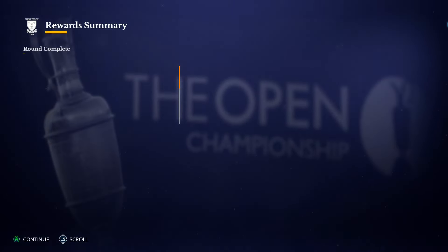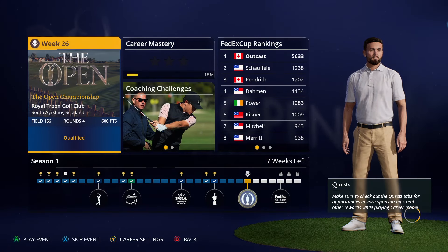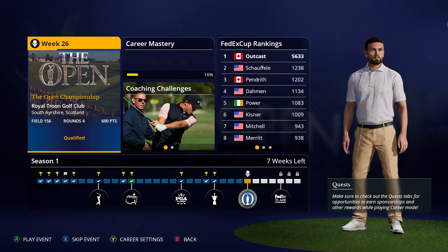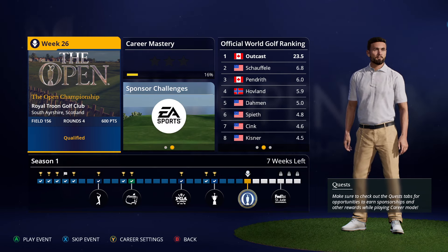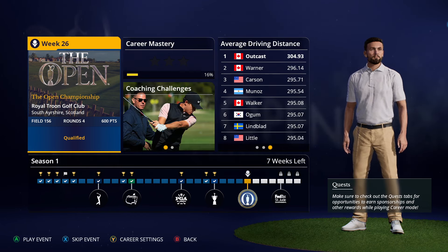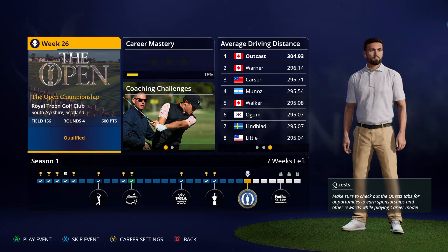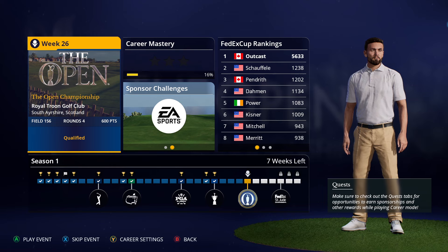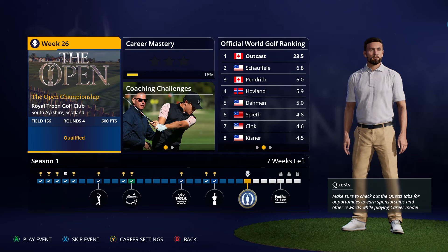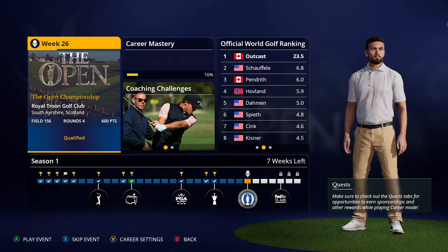Did we get any rewards for that? We didn't do anything particularly spectacular, so probably not. Alright guys, we will see you in the next episode when we take on the final round of The Open — the last major of the year — and then we'll be heading into the FedEx Cup. We will see you then.